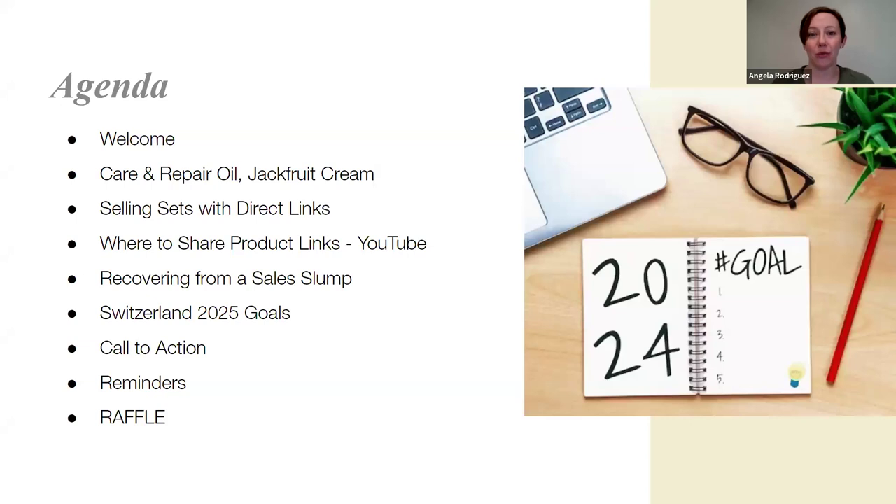We'll wrap up by going over our goals for the trip to Switzerland in 2025, because the month is coming to a close very soon. We want to make sure we know what our baseline is, what our goals are, and whether we've met them or how we're going to get there before March ends. Then we'll finish with time-sensitive reminders and a special raffle at the end.